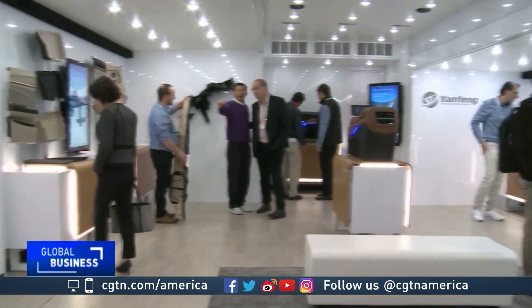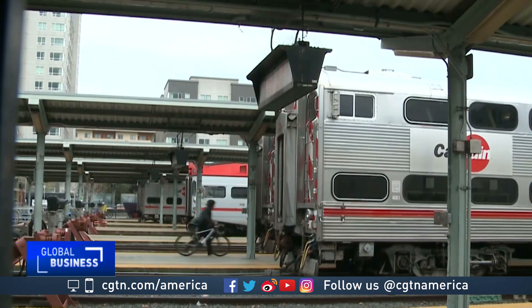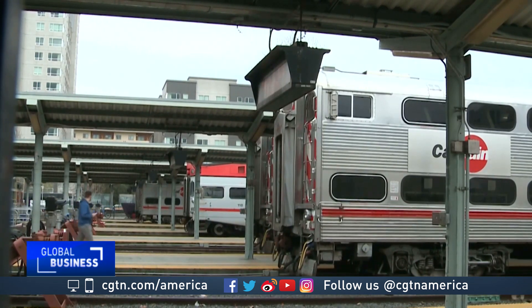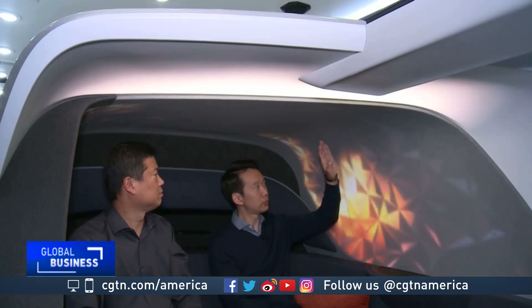Yanfeng says 70 percent of the innovations in their concept experience are ready to go into production now. The emotional connection to a car has always been very strong, very much driven by the exterior design and the act of driving. Now, the act of driving is going to disappear over time and the exterior design is going to be less important. Their future vision focuses on creating that emotional connection to the interior — much like passengers on a plane or train who care more about the ambiance inside. Yanfeng believes that idea will shift to the auto world as more people focus on enjoying the ride since they're no longer needed at the wheel.